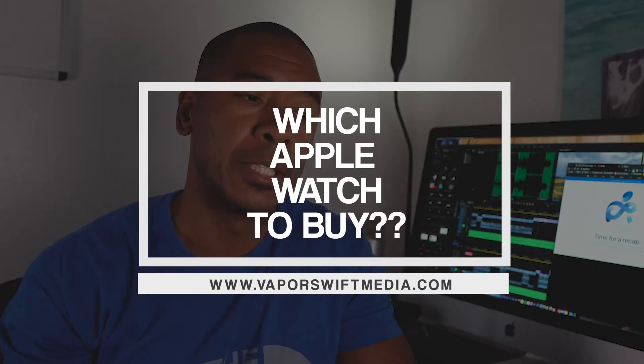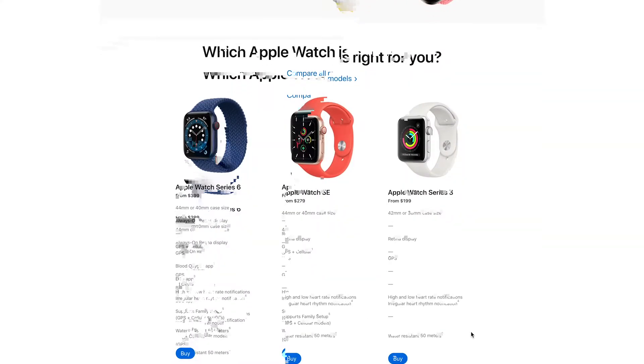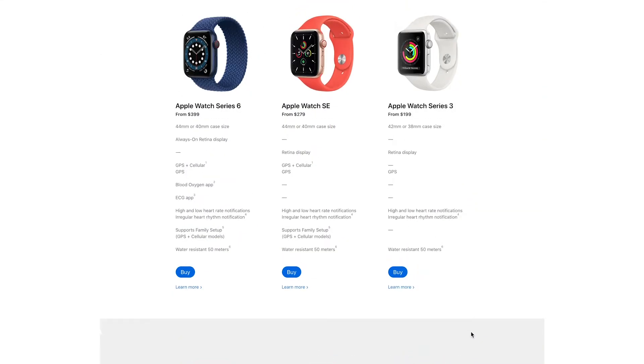Three new Apple Watches dropped — which one do you get? The three new Apple Watches are the Apple Watch SE, Apple Watch Series 6, and Apple Watch Series 3. Looking at the comparison, there's just not a lot that's different between all three of them. But the one thing that is different: price.